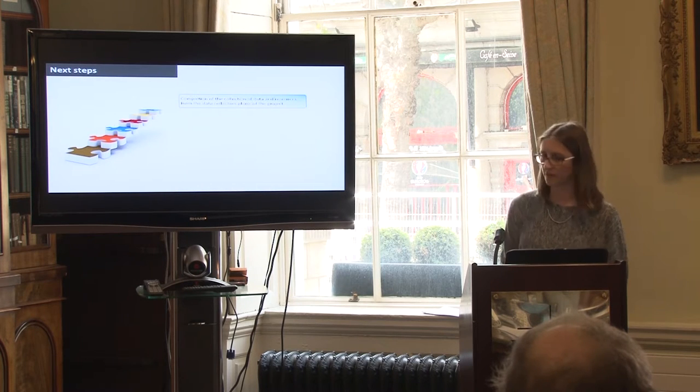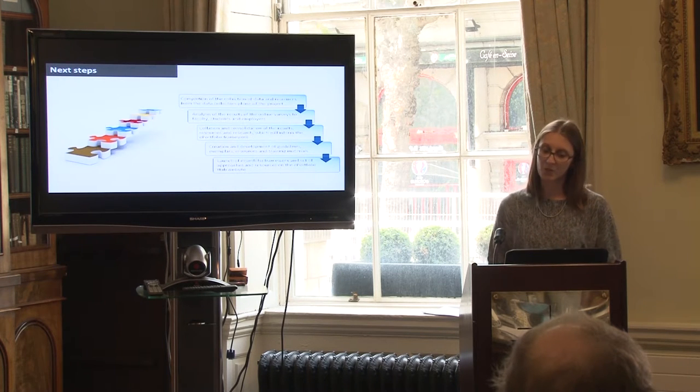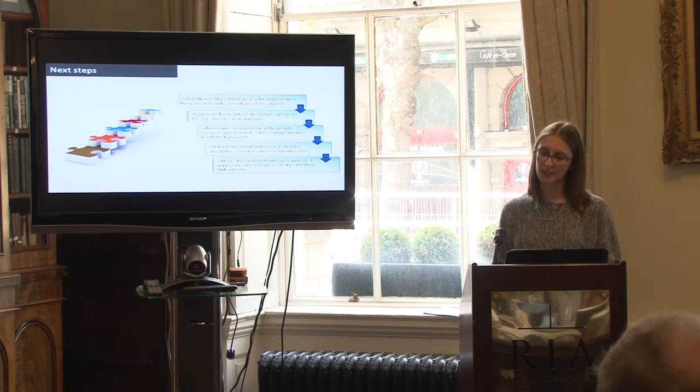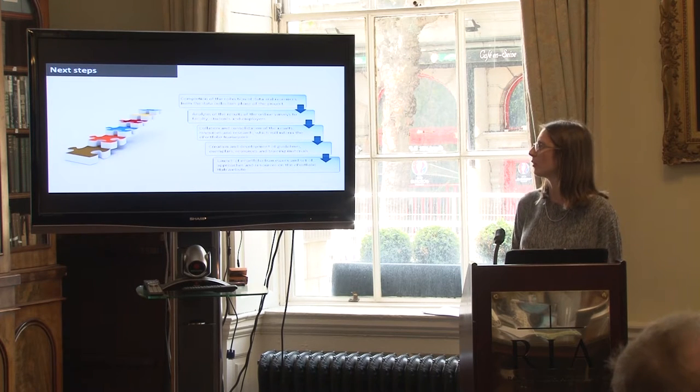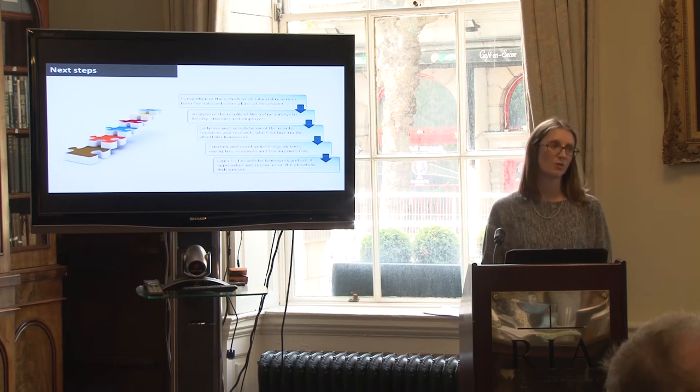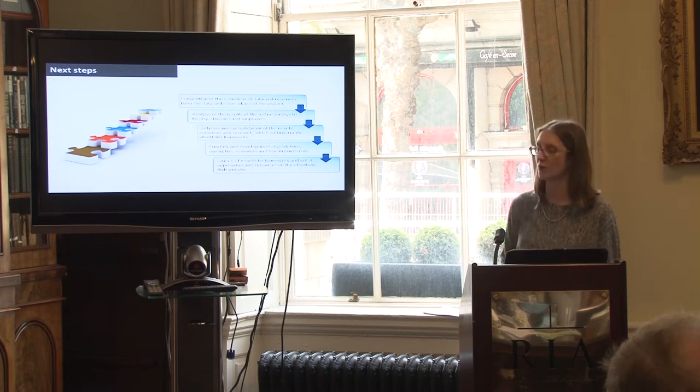The next steps are to complete the data collection, analyse the results of the online surveys to faculty, students, and employers, and then collate and consolidate these results, resources, and research to inform the ePortfolio framework. This will result in the creation of guidelines, exemplars, resources, and training materials, which will then be launched on the ePortfolio Hub website.